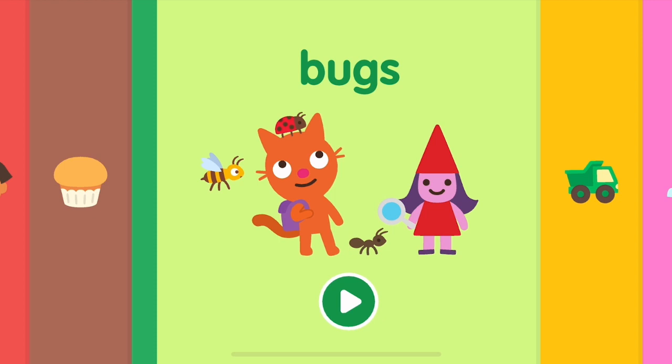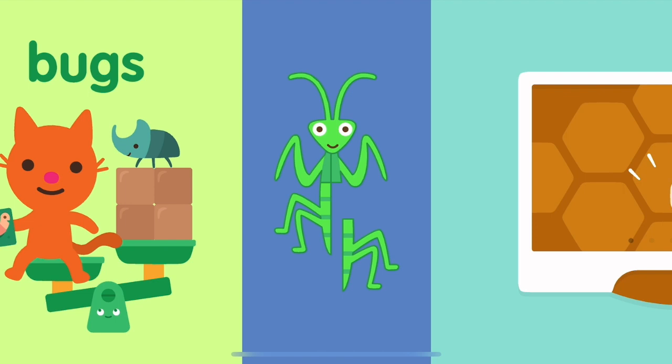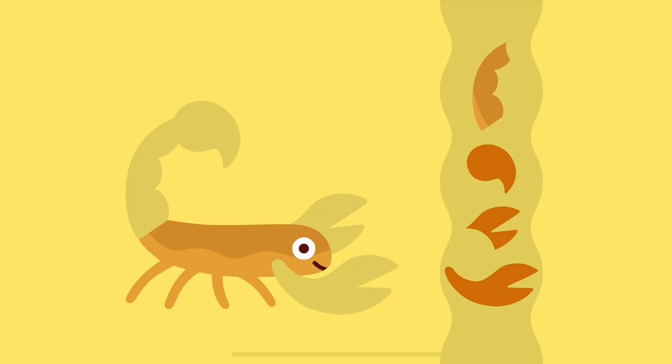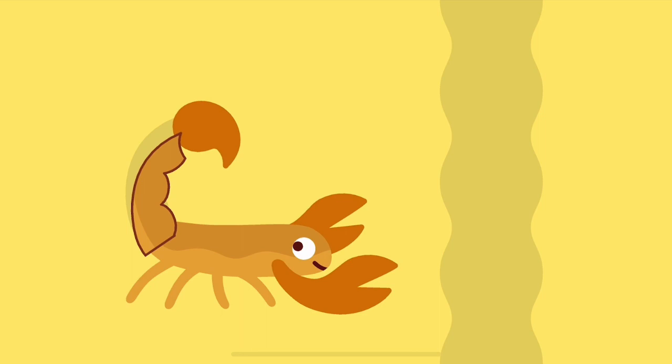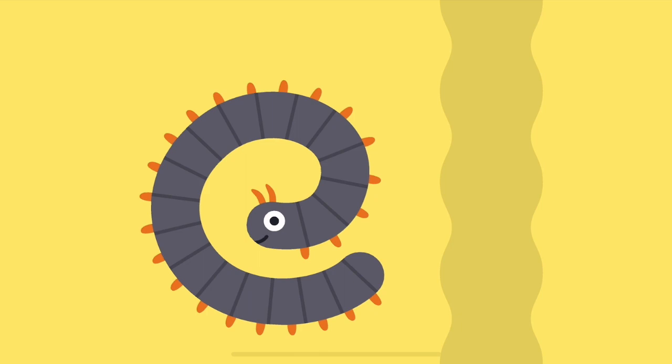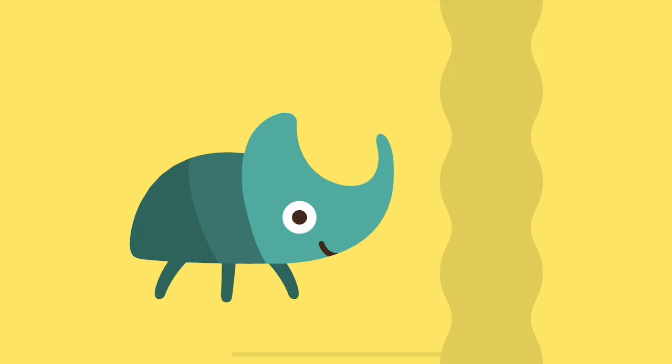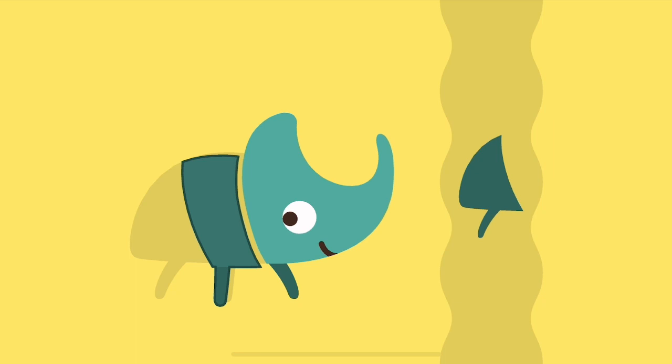Bugs! Whoa, where did all these bugs come from? Scorpion. Millipede. Stegbeedle.